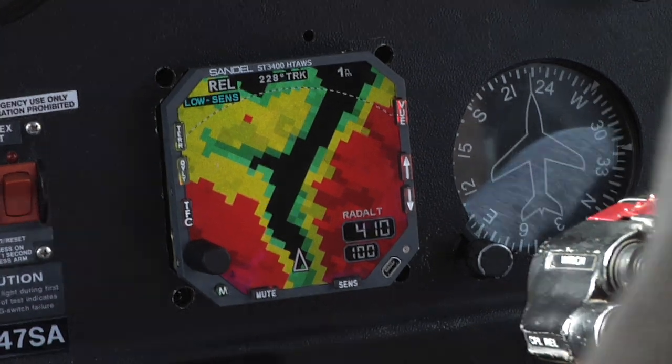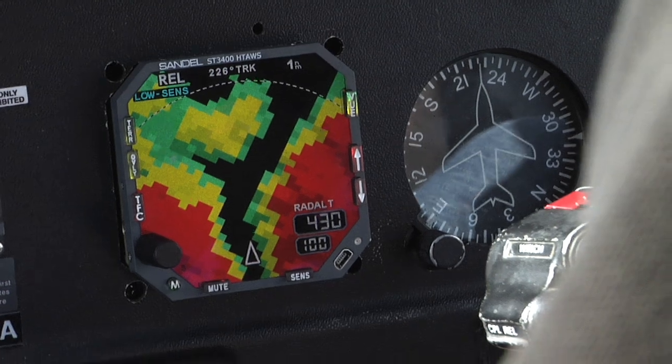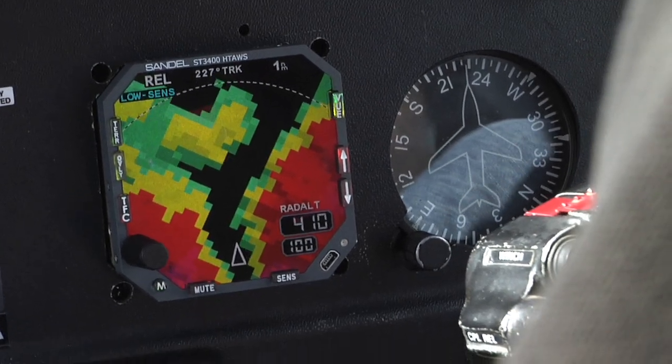Yellow and red colors indicate terrain that is near or above the helicopter's current altitude. Green and black indicate terrain that is a safe distance below.